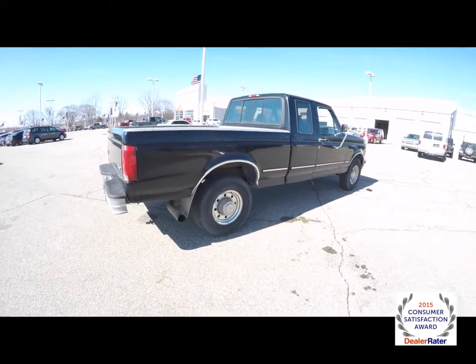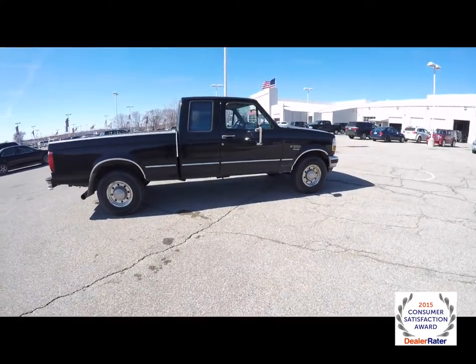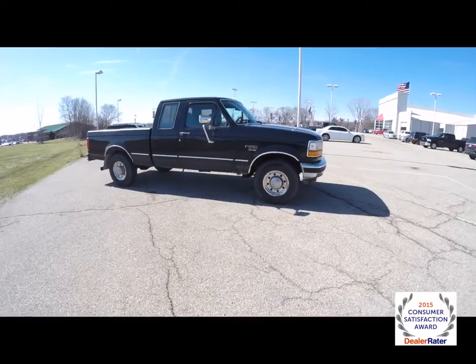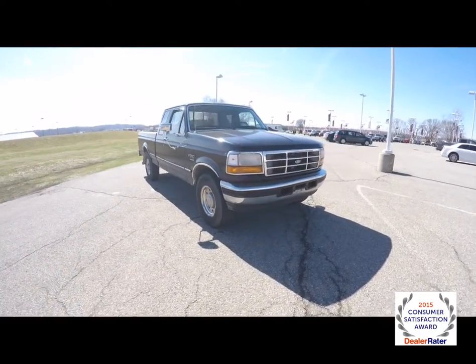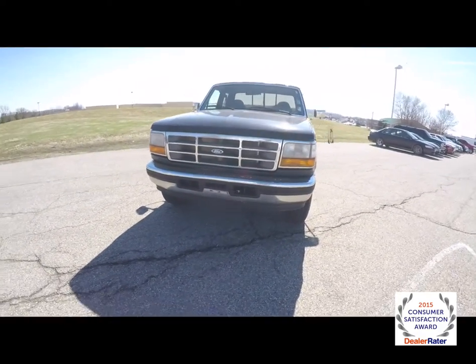Alright, this does conclude our quick walk-around look at this 1997 Ford F-250 Heavy Duty. If you have any questions or would like to see this vehicle, please contact our showroom. One of our friendly sales staff will be more than happy to answer any questions you may have. And as always, thanks for watching.